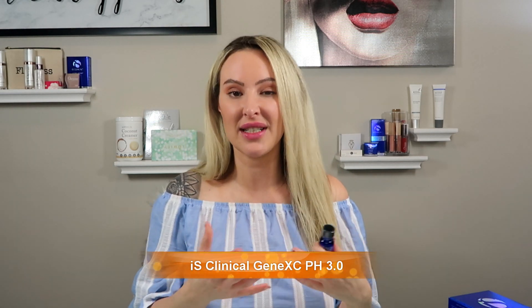The next product from iS Clinical is their Gene XC. Who would I recommend this for? Someone who can't tolerate the Super Serum or already has a growth factor product in their morning routine. Gene XC is very gentle on the skin — great for acne skin, sensitive skin — and it is also an advanced anti-aging formulation. It is a 20% time-released L-ascorbic acid. Most importantly it is stable, also at a 3.0 pH. This formula also has cannabis sativa leaf, an ingredient that actually helps to detox the skin, very similar to Osmosis Rescue.